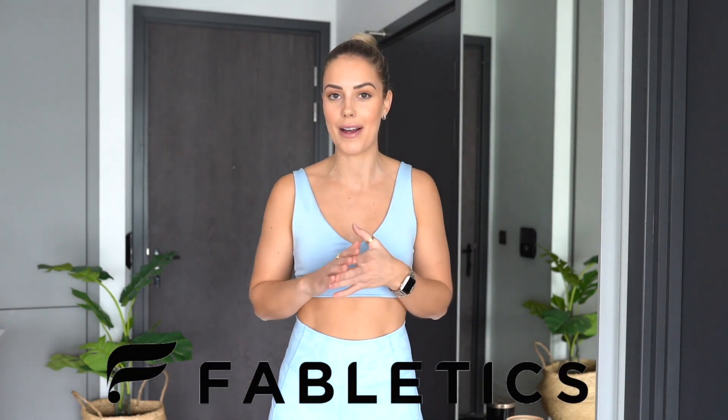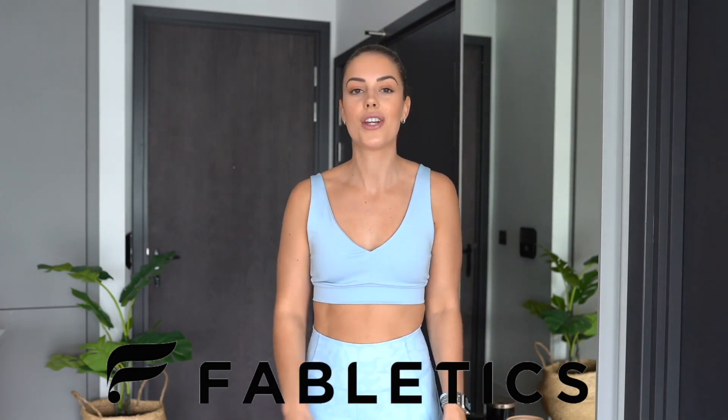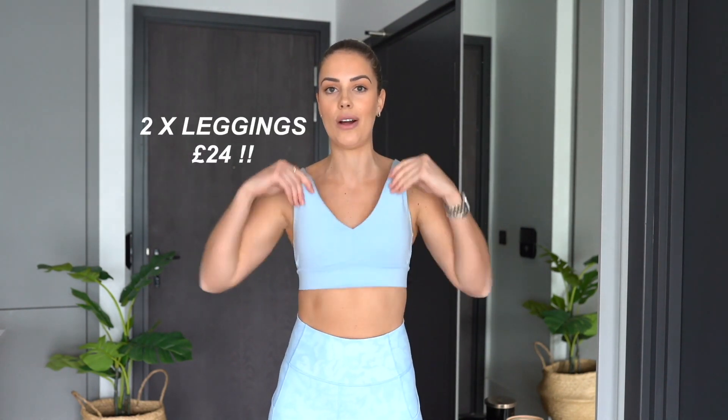If you have any more questions about sizing, please comment below and I'll get back to you. Before we get into the outfits, I want to explain how Fabletics works. Fabletics has a VIP membership which gives you access to exclusive offers and discounts every month. At the moment you can get two pairs of leggings for just £24, or 50% off an entire outfit. The subscription costs £49 a month, but you don't have to spend it — just skip by the fifth of every month if you don't want an outfit that month.